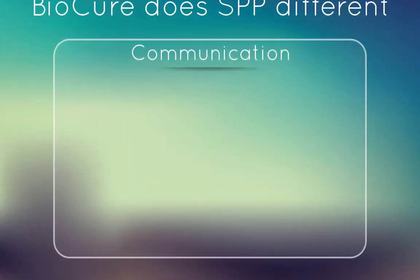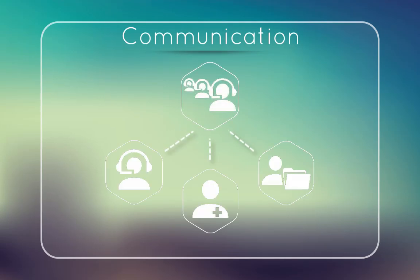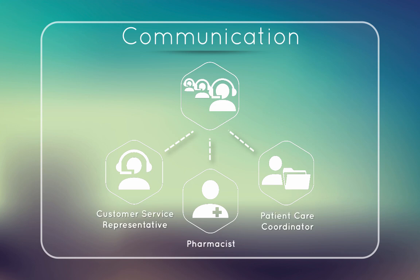Communication. We do communicate differently. We have a call center concept set up in our operations. All of our customer service representatives, patient care coordinators, and pharmacists are logged into a call center. What that means is we track wait times, we track clinical interaction times, and lastly, we have a one-call resolution promise.